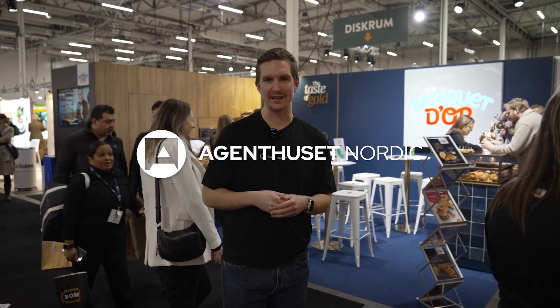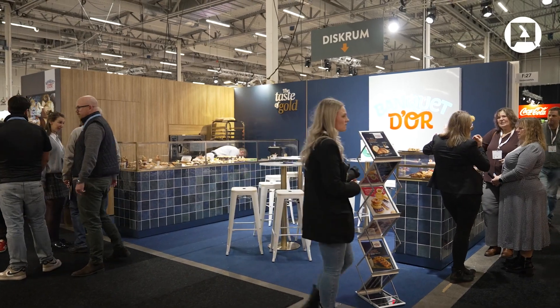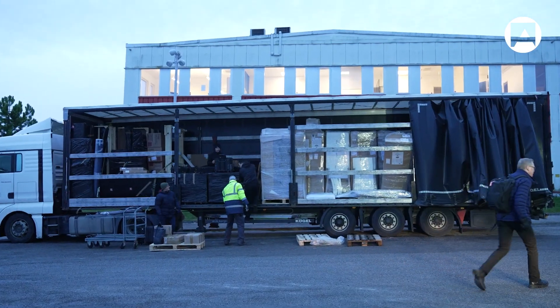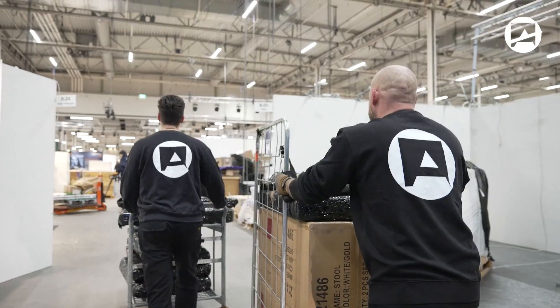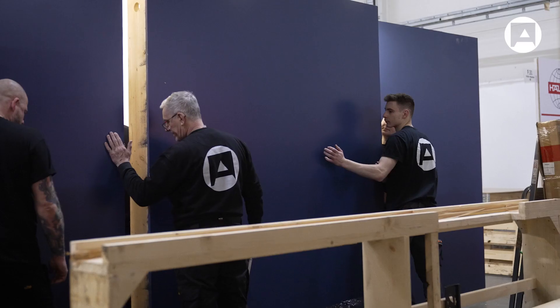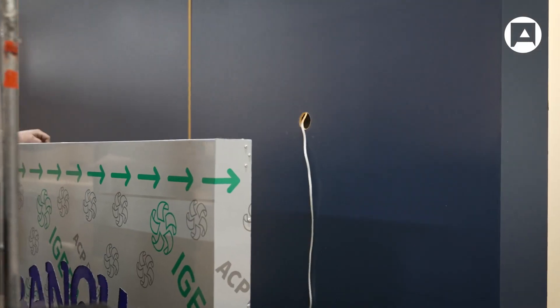We're here today at Fastfood & Café Expo in Kistam. We built this together with a new client and we thought it would be a perfect timing to show how a construction of a real booth actually happens. It's quite a lot of work that goes into these expos and I think people don't really realize how much we actually need to put into it.